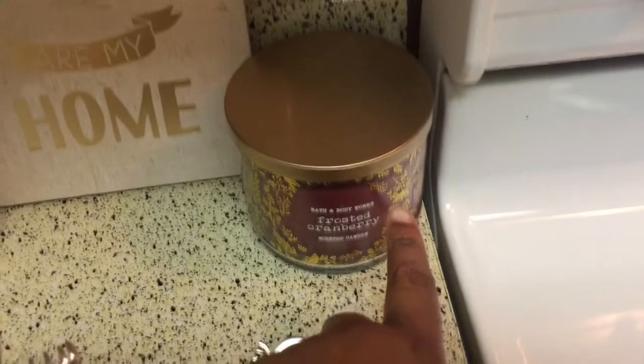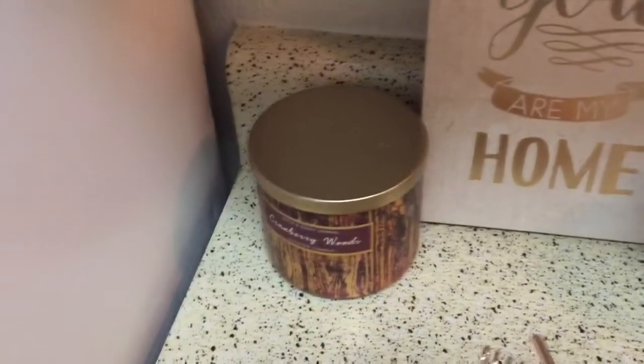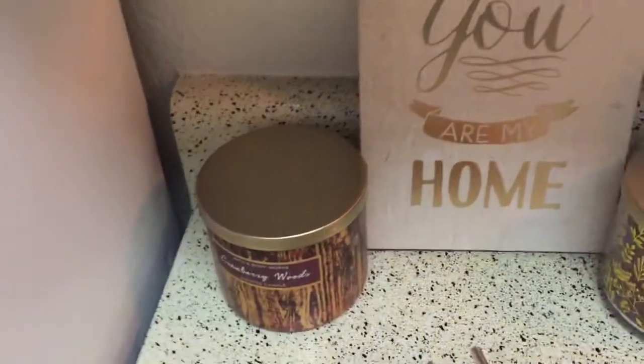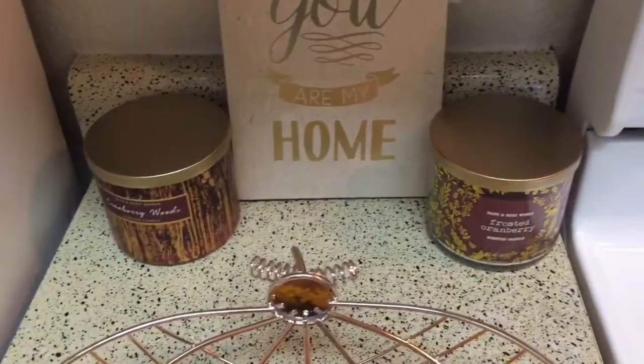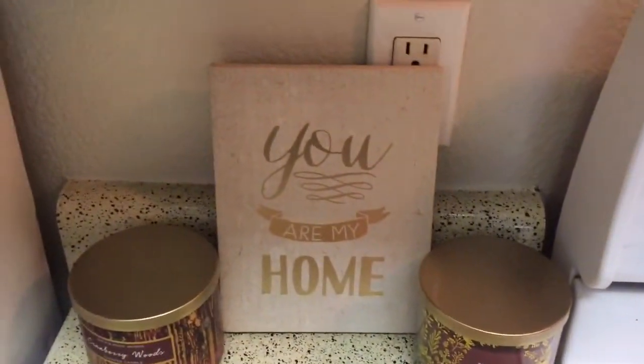These are two candles I got from Bath and Body Works. This one is Frosted Cranberry and then the other one is Cranberry Woods. Let me tell you, these candles smell so great. I'll probably wait until maybe early November to burn those.